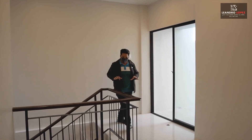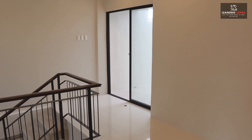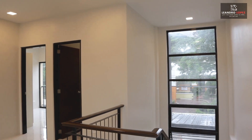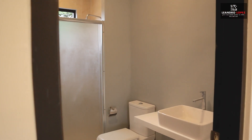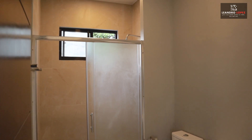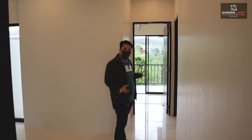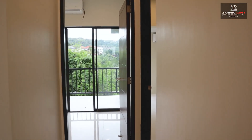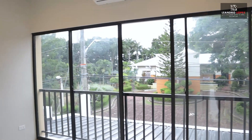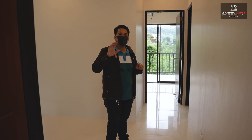Welcome to your second floor. Upon arriving from the stairs, you will be greeted by sliding glass doors, which is one of the three access doors to our L-shaped balcony. Here is the common area of the second floor. At my right is the common toilet and bath with frosted glass doors, rain shower, and a complete toilet set. At my left is bedroom number two, and there is bedroom number three. Bedrooms two and three are similar — each has a built-in cabinet made of melamine boards, sliding glass doors, and a split-type air conditioning unit.